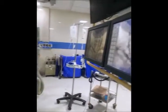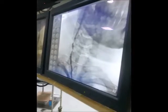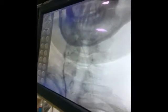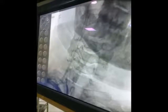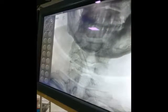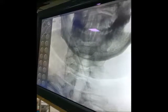We discussed and planned to use a DES, as it was a small vessel. This is the wire crossing the lesion. We had neurological support throughout, and after placing the wire we did a graded pre-dilatation two times with a 2.5mm balloon. This is the last shot where you can see the balloon being inflated.